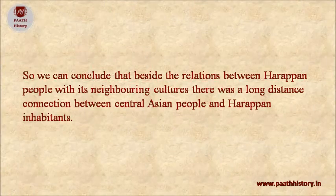We can conclude that besides relations between Harappan people and their neighboring cultures, there was a long-distance connection between Central Asian peoples and Harappan inhabitants.